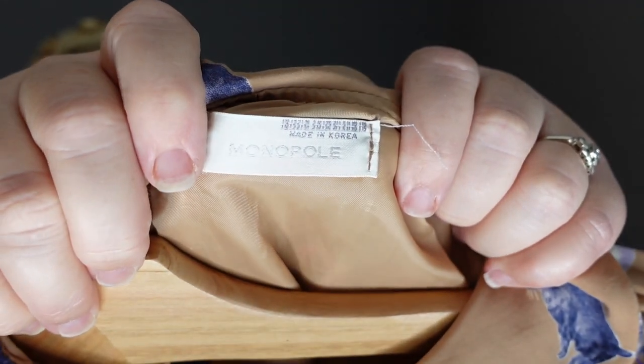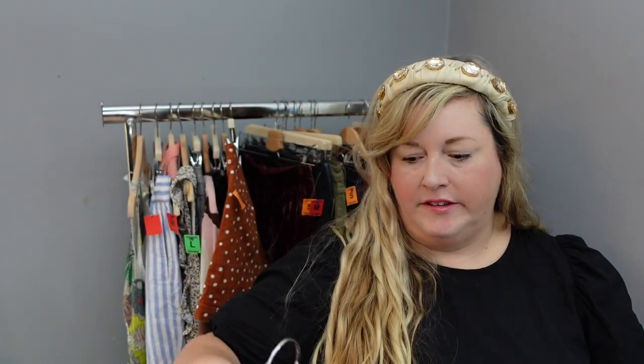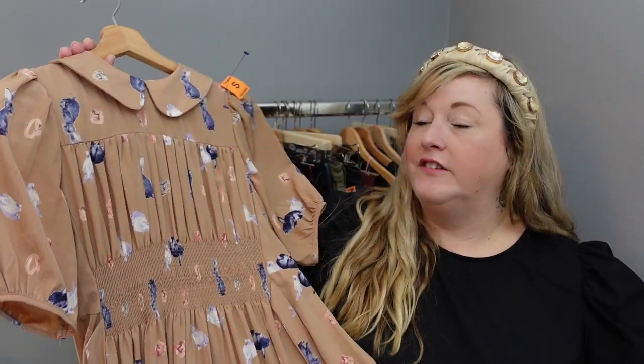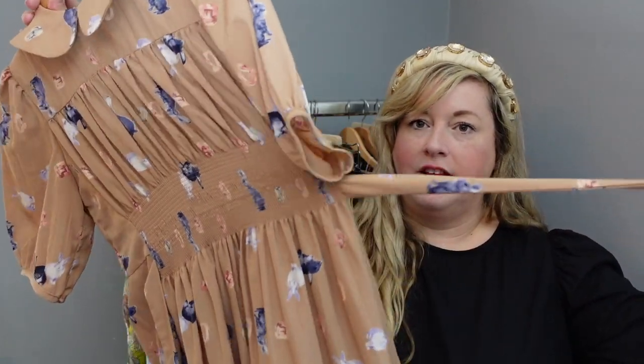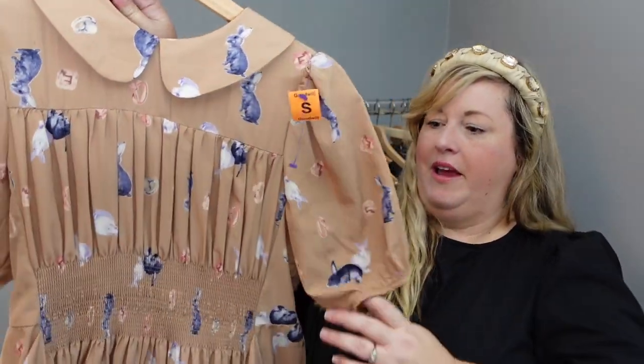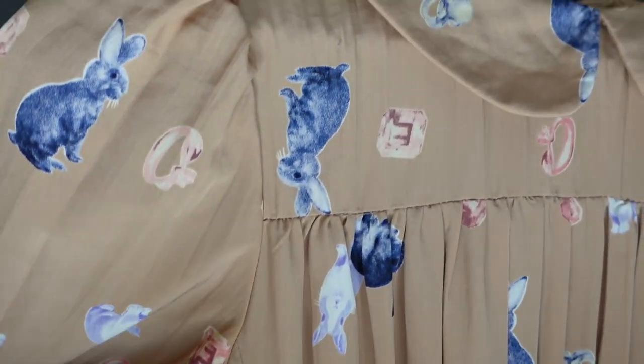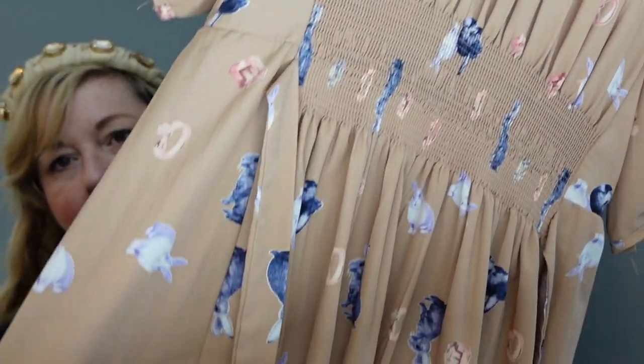I can't find any information on this Monopoly brand. It says 'Made in Korea,' so there's a possibility it's vintage — possibly 1980s. There are no material tags but it feels like silk, and it has an adorable attached belt and puff sleeves which are really on trend right now. It has bunnies and jewels on it, so no way I was going to leave it behind. Those special pieces, if vintage, are the ones that are going to make you the most money.